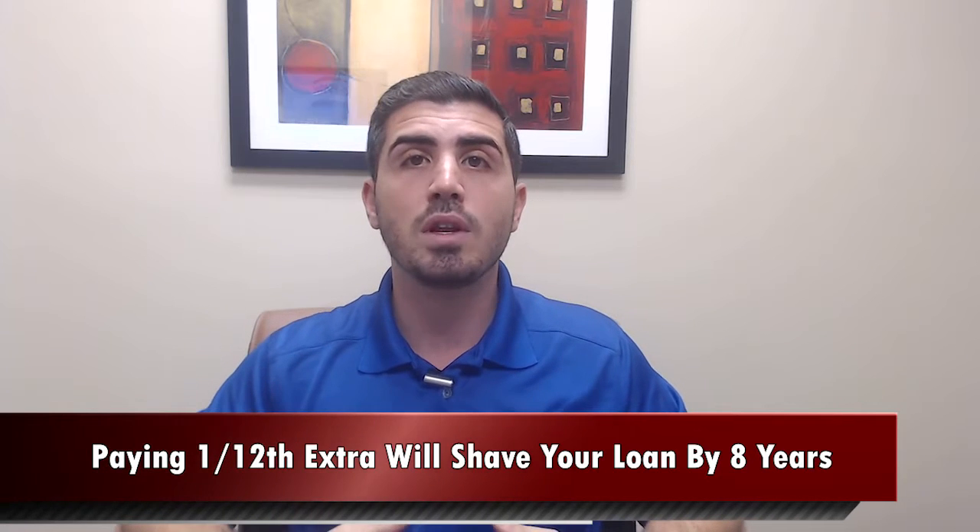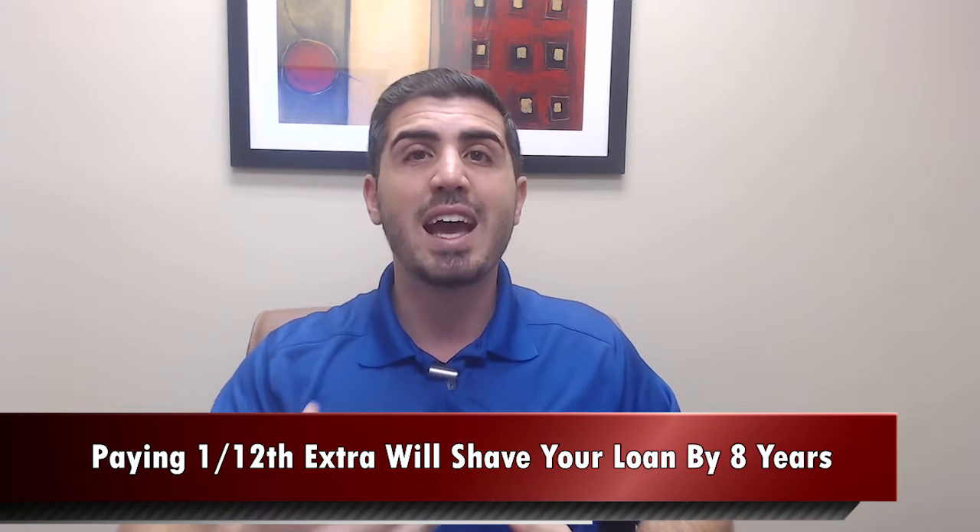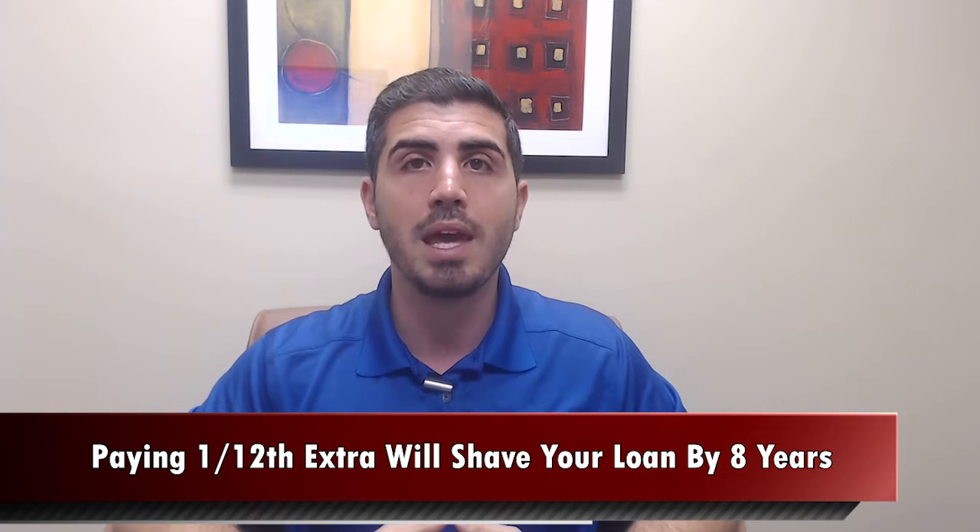So if your mortgage payment every month is $2,500, if you make an extra $200 a month payment, you just turned your 30-year mortgage into a 22-year mortgage and saved a ton of money on interest. That's a great way to save a lot of money and pay down your loan a lot quicker.